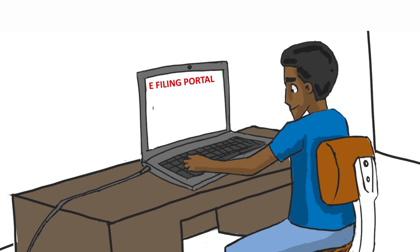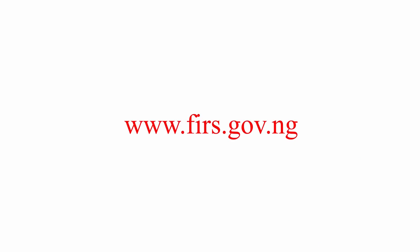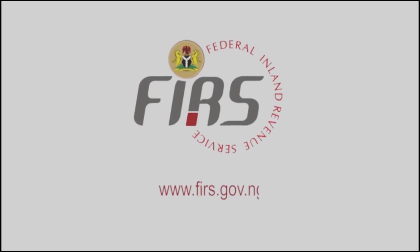File and make tax payments using the eTaxPayment platforms. Visit www.firs.gov.ng. It pays to pay your taxes.